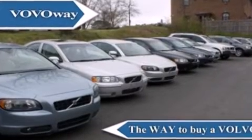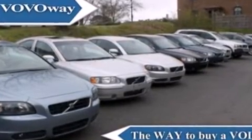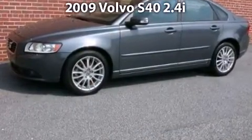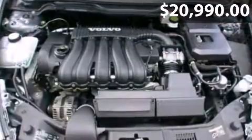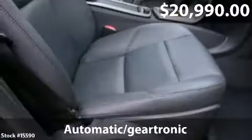Welcome to Volvo Way, the way to buy a Volvo. Take a look at this 2009 Volvo S40 — a Volvo S40 with just over 20,000 miles.